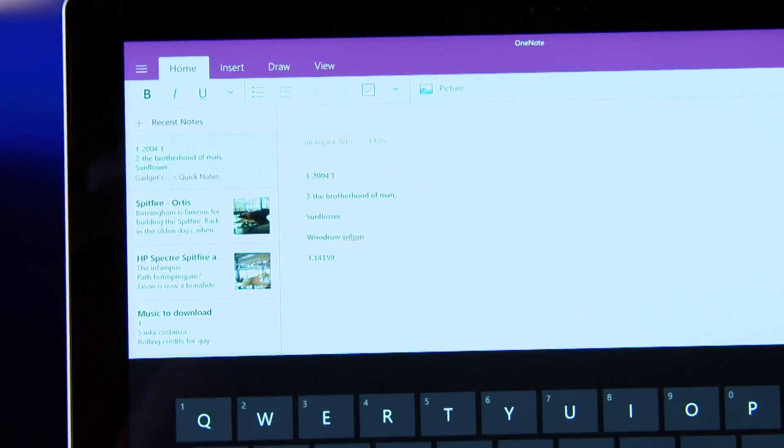Whether it's Windows-based or not, I like the multimedia note-taking app OneNote. You can take and make notes, store them on your device, load them in the cloud, and also share them collaboratively with others.